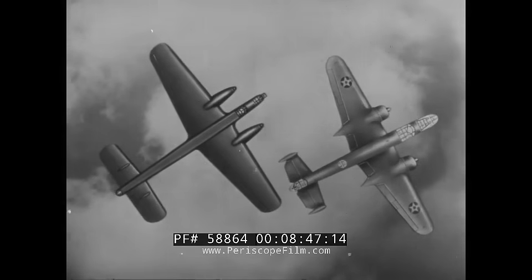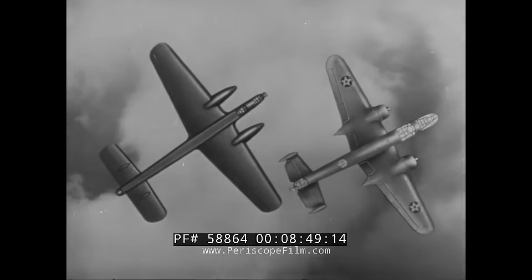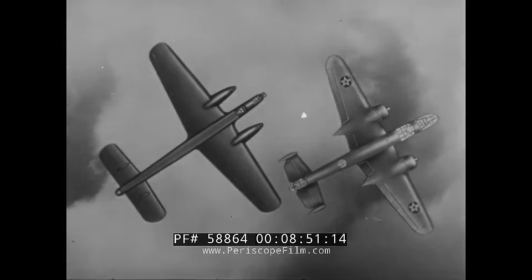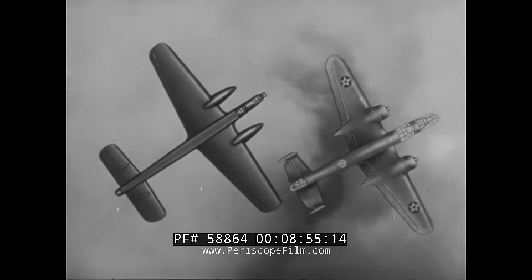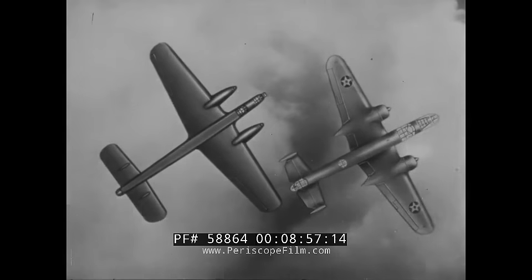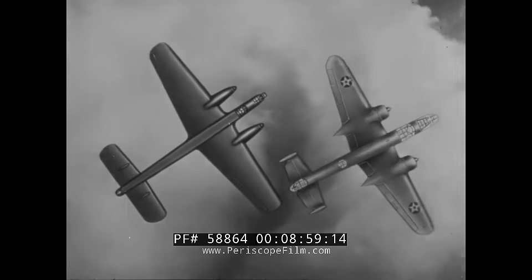In this view, the Whitley on the left exposes its rectangular tail and its pointed engine nacelles. The Whitley's fuselage is longer than that of the B-25. It resembles a long, thin box.